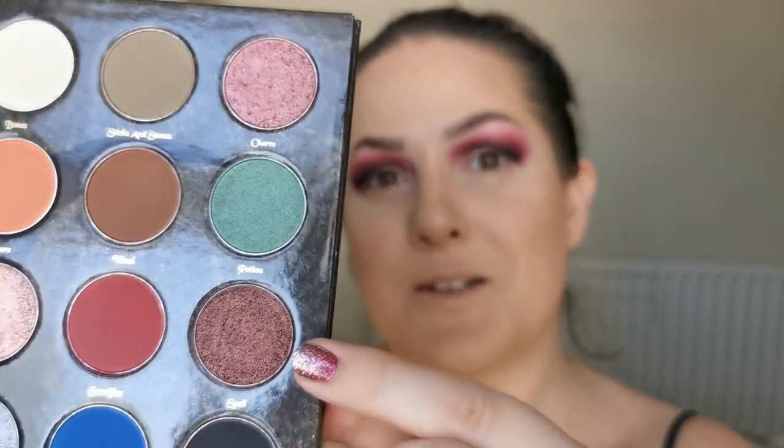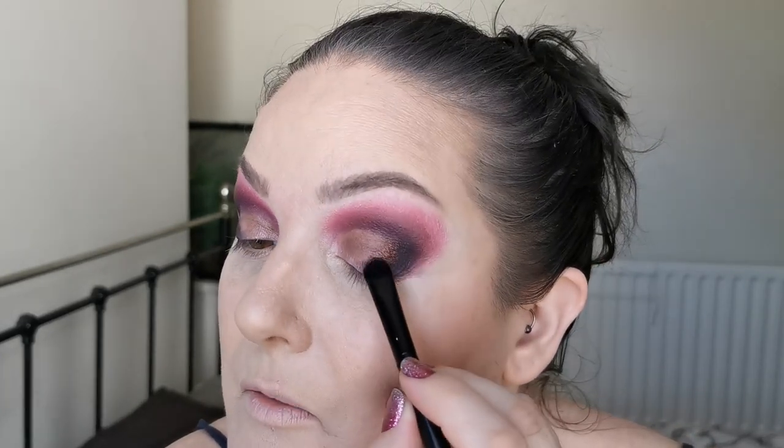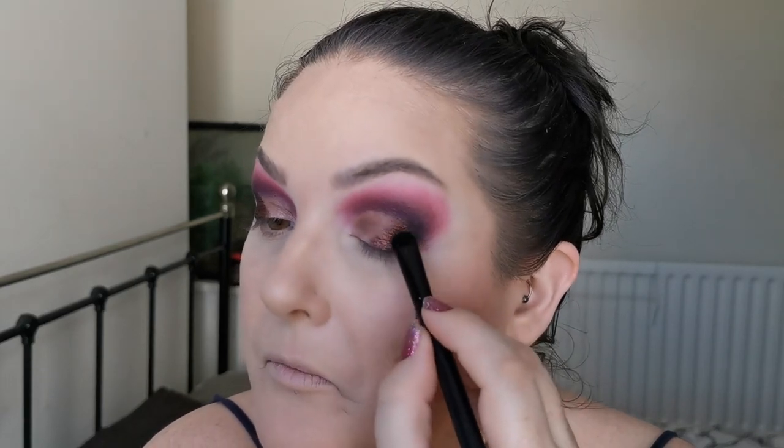The first shimmer I'm going in with is Spell, which is this one here, and I'm going to place that on the very outer part. Nice and dark — that is very pretty, I like that. I haven't struggled with any of these shadows as yet. I hope I'm not speaking too soon, but so far I am very impressed, and I'm super excited to try the lipsticks too.